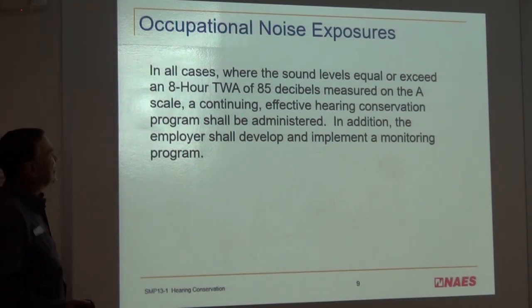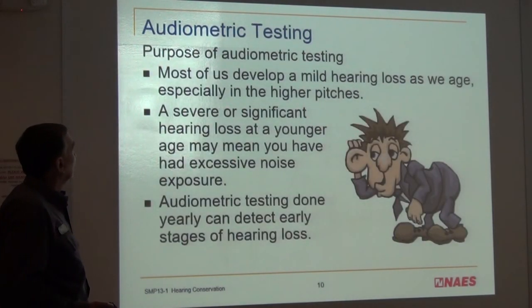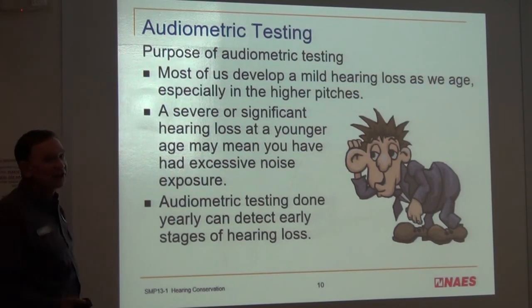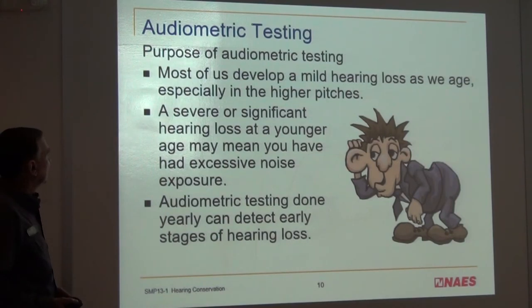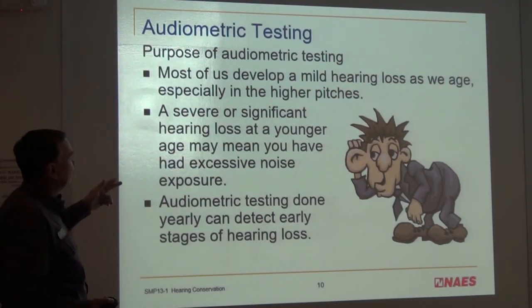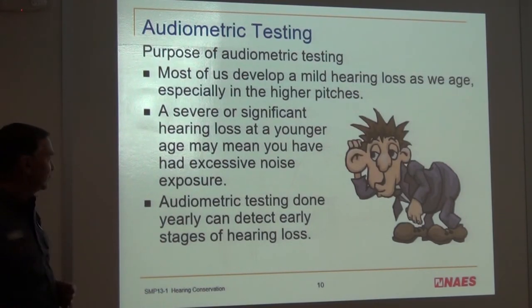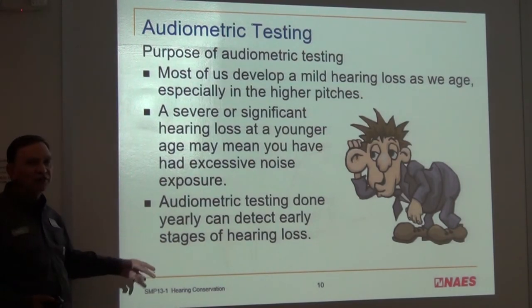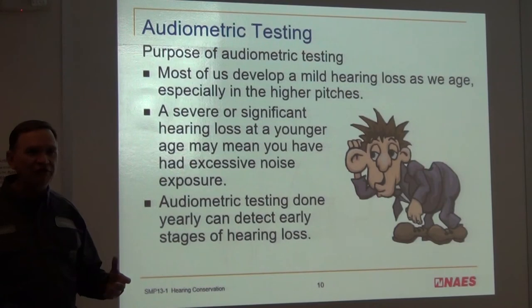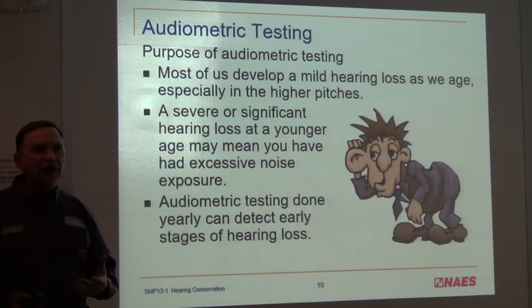In all cases where sound levels exceed the 8-hour time-weighted average of 85 decibels measured on the A scale, a continuing effective hearing conservation program shall be administered — that's why we have the audiometric testing. Most of us develop mild hearing loss as we age, especially in the higher pitches, like 20,000 Hz — that's one of the first places you'll lose hearing. A severe hearing loss at a younger age may mean you've had excessive noise exposure; it could be congenital or from your environment. Audiometric testing done yearly can detect early stages of hearing loss, both for monitoring our plant noise control and for detecting personal health issues.